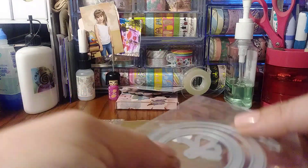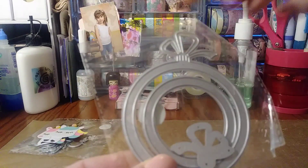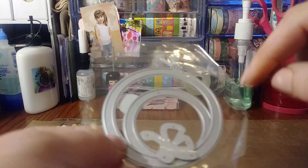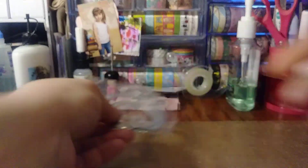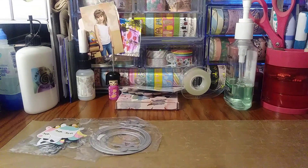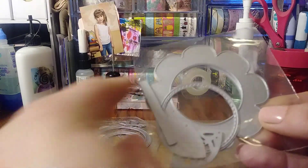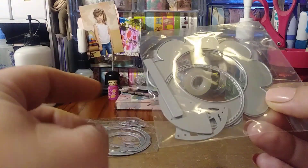Next is an ornament shaker die, which I thought was really cute for Christmas — with a cute little layering bow on top. Then this one I've seen since last year and always wanted: the shaker flower die. The flower part you can make into a little shaker, and it comes with leaves and a little stem. It's a really cute die.